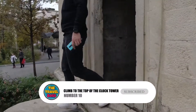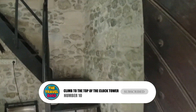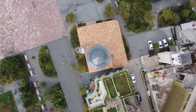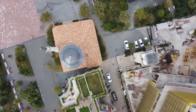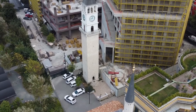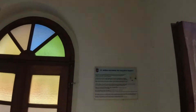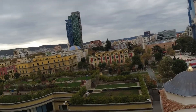Number 10: Climb to the top of the clock tower. Together with the Edhem Bay Mosque, the clock tower is a unique piece of architecture that represents the city of Tirana. The same person who built the Edhem Bay Mosque also built the clock tower. It is a piece of culture that has been there since 1822 and shows the time in Tirana. By going up the steps and getting to the top of the tower, you can get a great view of Tirana's main square and the area around it.